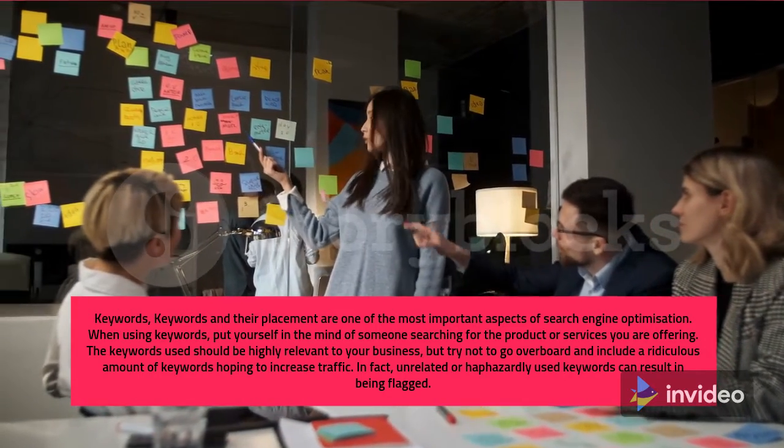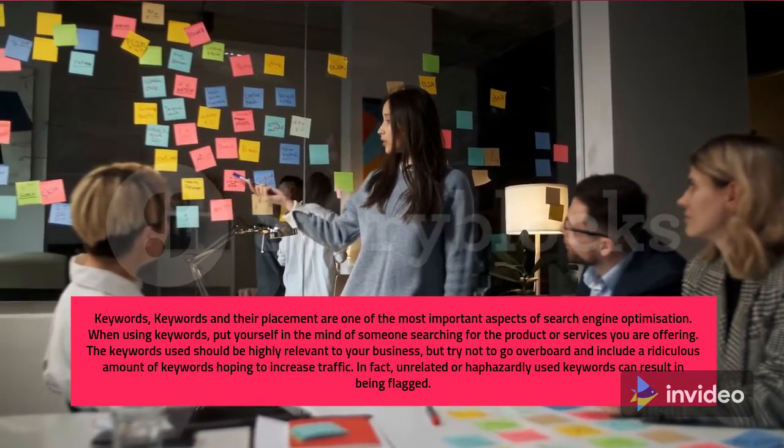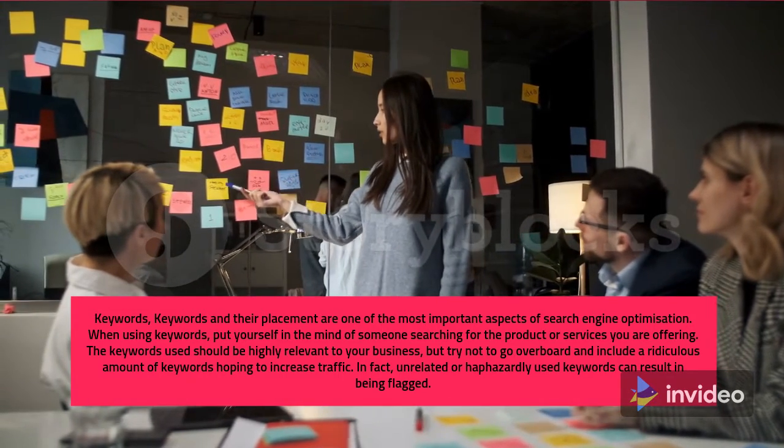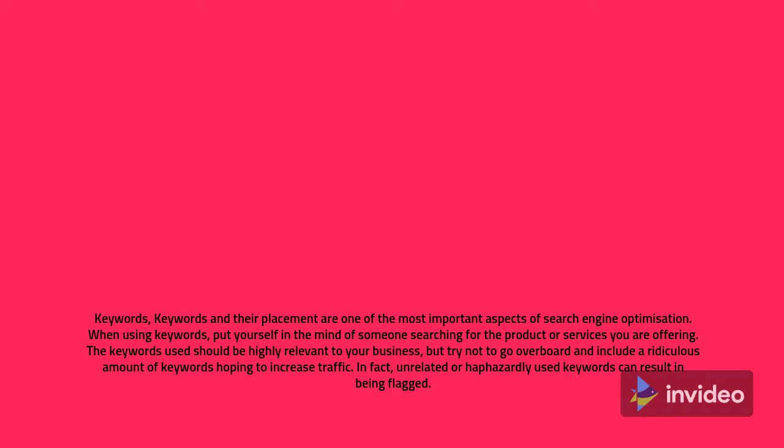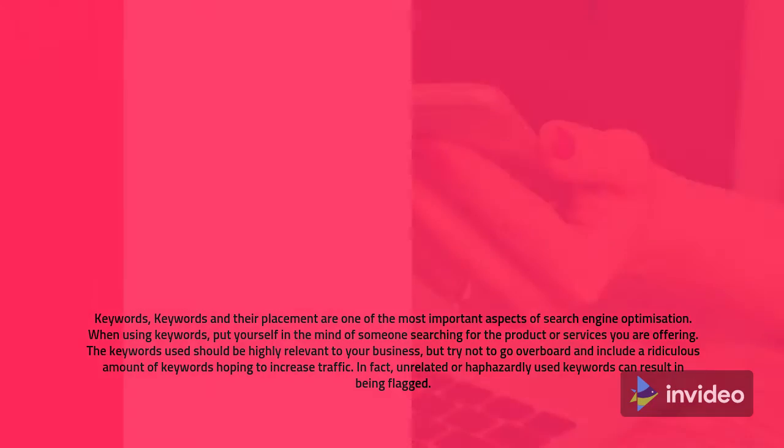The keywords used should be highly relevant to your business, but try not to go overboard and include a ridiculous amount of keywords hoping to increase traffic. In fact, unrelated or haphazardly used keywords can result in being flagged.